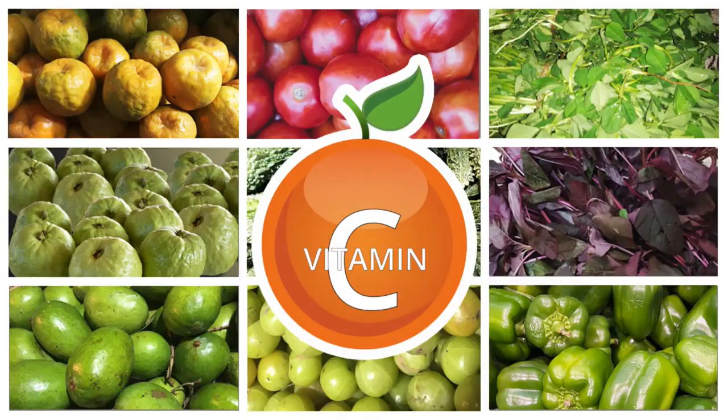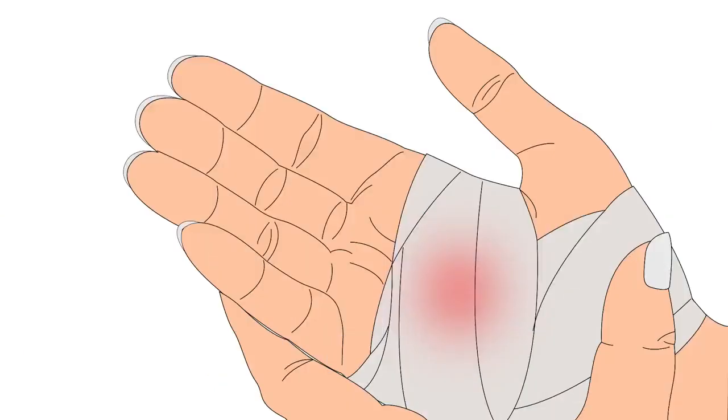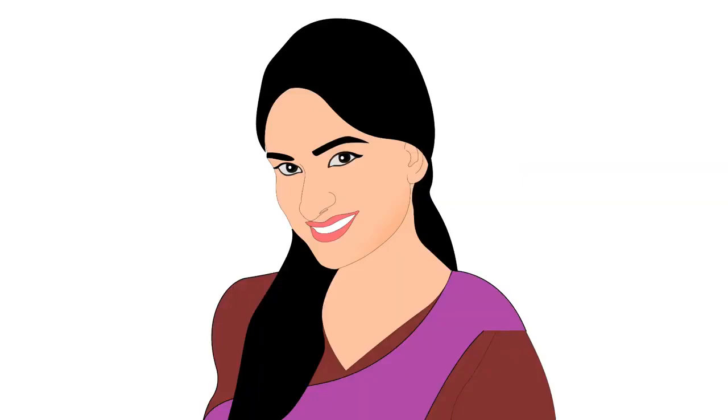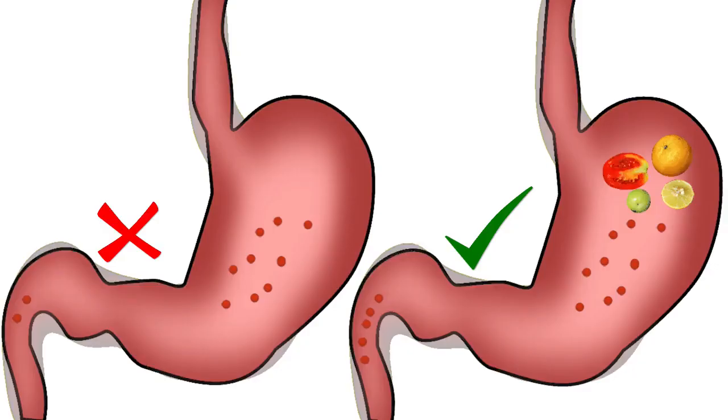Vitamin C is a water soluble vitamin. It plays a very important role in several body functions. It is required for healing of wounds and maintaining a healthy skin. It helps in fighting infections and other diseases. Vitamin C also enhances the absorption of iron in the body.